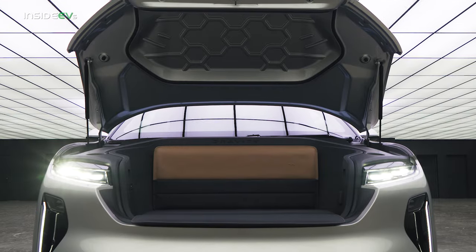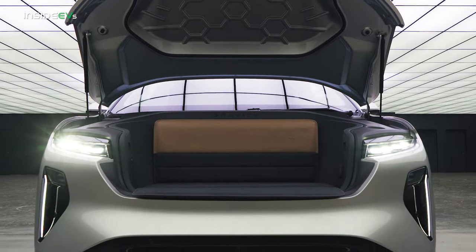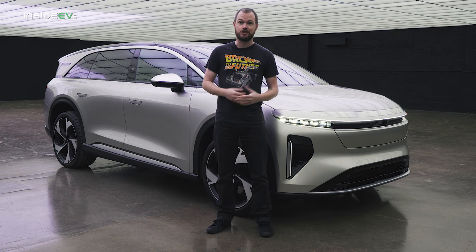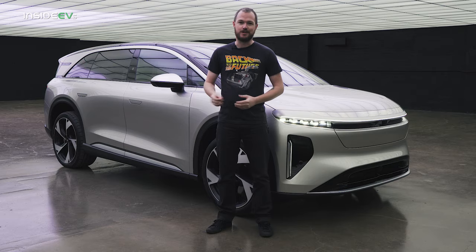The Gravity also maintains the Air's frunk for even more cargo space, but it includes an accessory bench that makes picnicking and tailgating even more fun. The frunk also includes a 120-volt outlet to plug in a margarita blender, charge an e-bike, or run a television for the absolute most in beachside entertainment.